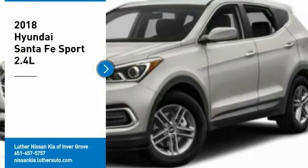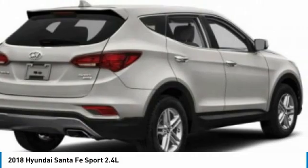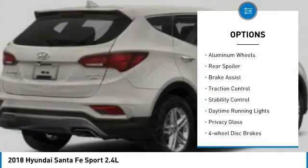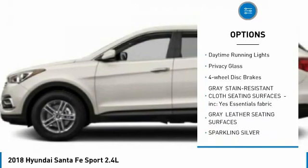Looking for the right vehicle? Check out the 2018 Santa Fe — style, quality, performance, value. Need we say more? Here are some of this vehicle's great options: tire pressure monitor, all-wheel drive, aluminum wheels, rear spoiler, brake assist, traction control.